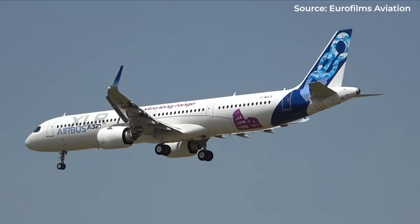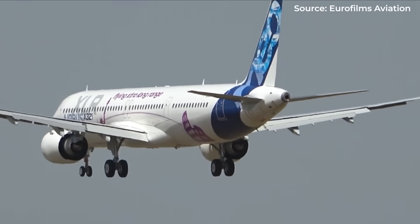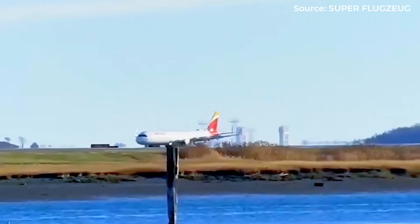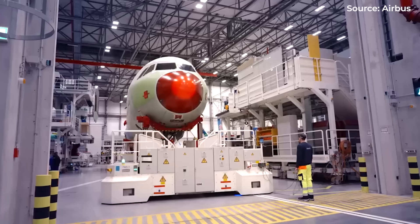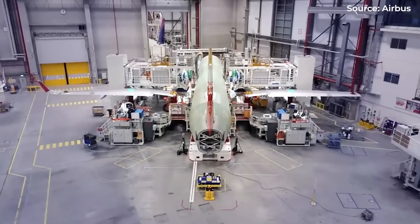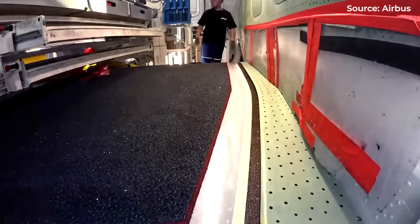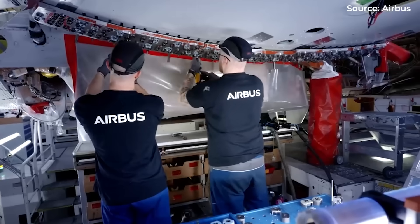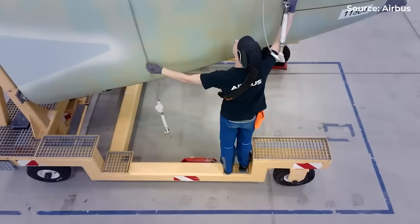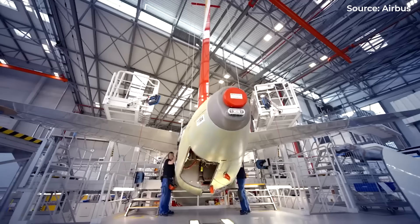But every aircraft design involves trade-offs, and the A321LR revealed an important one. The additional fuel tanks took up valuable cargo space. For airlines, this creates a difficult equation: carry more fuel for longer range, or preserve cargo capacity for revenue-generating freight and baggage. Many carriers addressed this by reducing seat count and focusing on premium cabins — fewer passengers means fewer bags, allowing space for both fuel and cargo. But it wasn't an ideal solution.